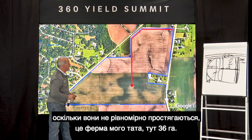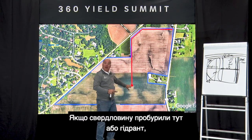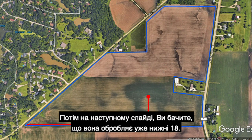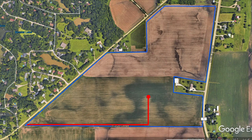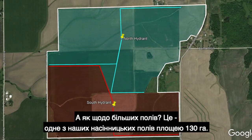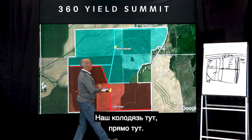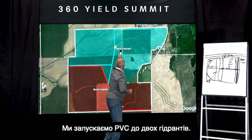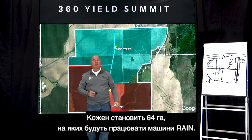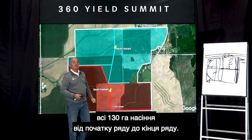For odd-shaped fields — like this 90-acre farm with the well drilled here — the 50-yard line goes up and covers the top 45 acres, then handles the bottom 45. It becomes very well managed for just about any field shape. For larger fields, this is one of our 320-acre seed fields where we'll run two Rain units in 2021 — a north hydrant and a south hydrant serving 160 acres each, working in tandem to cover all 320 acres from fence row to fence row.